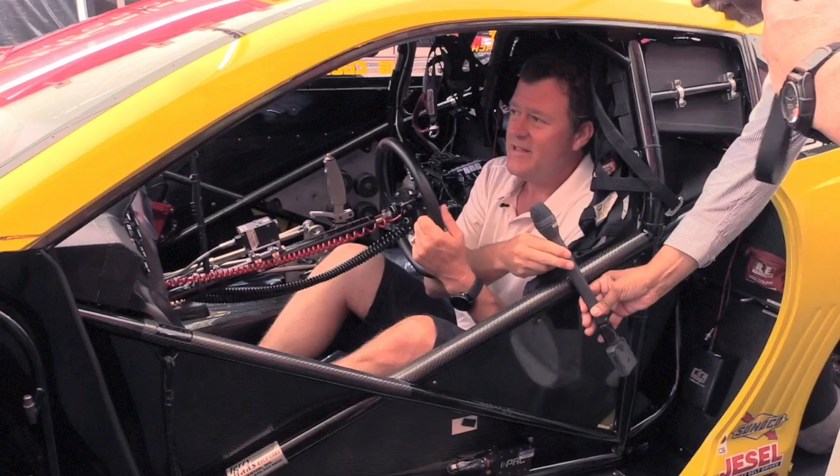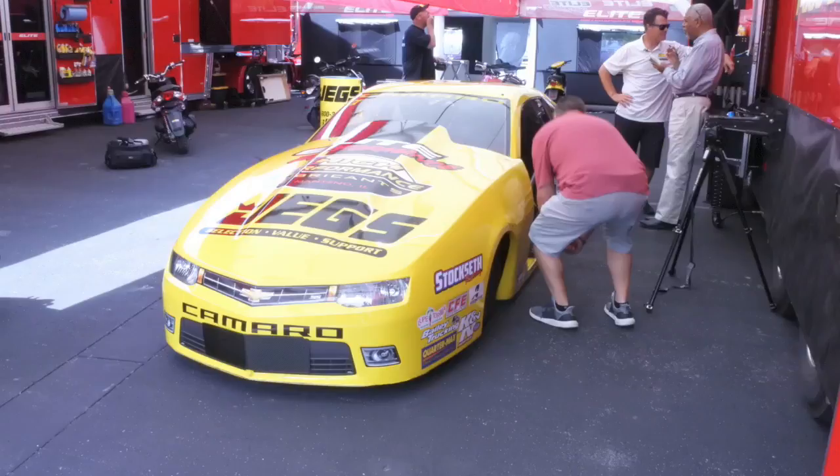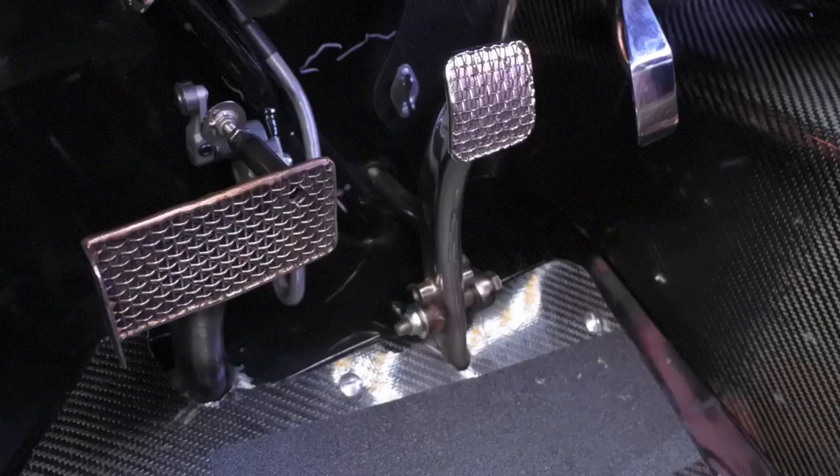It's a modern day pro stock car. It weighs 2,350 pounds, has a 500 cubic inch naturally aspirated fuel injected engine, goes zero to 60 in about a second and zero to 200 in just over five and a half seconds.